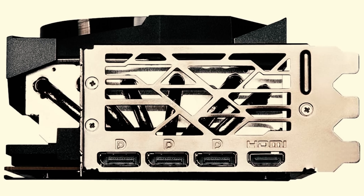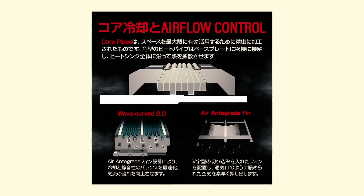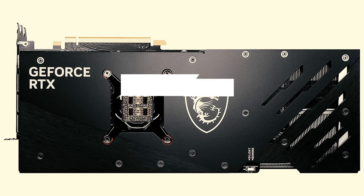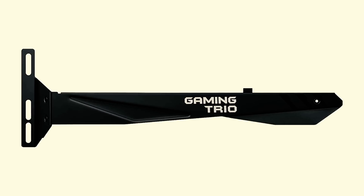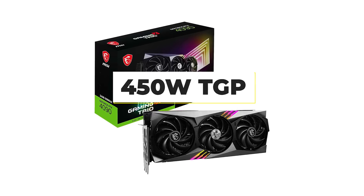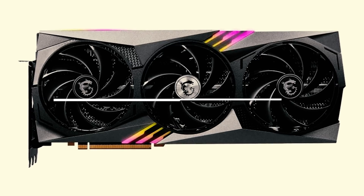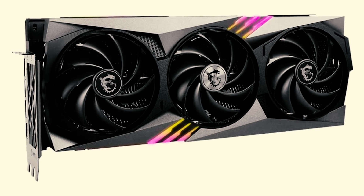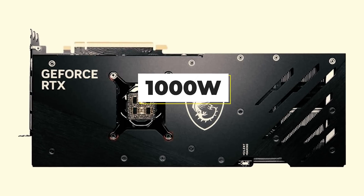The RTX 4090 is built on NVIDIA's new Ada Lovelace architecture and houses the colossal AD102 GPU with 16,384 CUDA cores, 24GB GDDR6X VRAM, a base clock of 2.23GHz, and NVIDIA's third-generation ray tracing cores. It's the first NVIDIA GPU to support DLSS 3.0 and has HDMI 2.1 outputs on the back. It's rated at 450W TGP and uses the new 12VHPWR power connector. NVIDIA includes a necessary but unfortunate adapter in the box for use with existing power supplies. You'll need a minimum 850W power supply, though at least 1000W is recommended to give yourself some headroom.